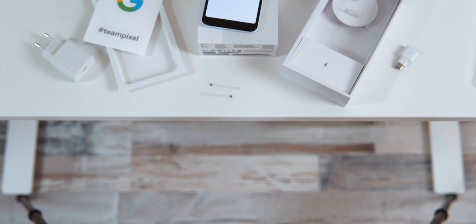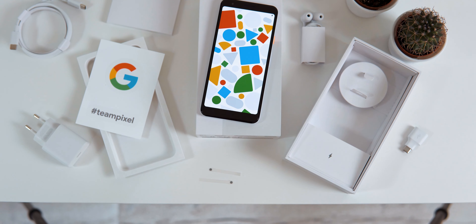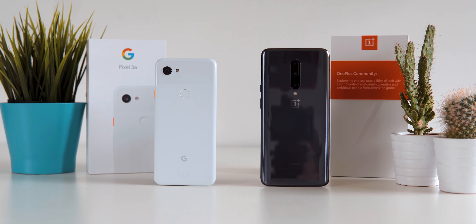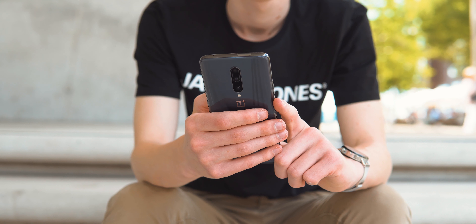If you haven't seen them yet, my reviews of these two phones might be a good watch. The boxes of both are already quite different, with the Pixel giving you an OTG adapter and headphones in addition to the USB-C cable and fast charger, which are the only things in the 7 Pro's box — despite the Pixel costing so much less. Note that neither includes a headphone dongle, which isn't an issue on the Pixel since it has a headphone jack, but is on the OnePlus.